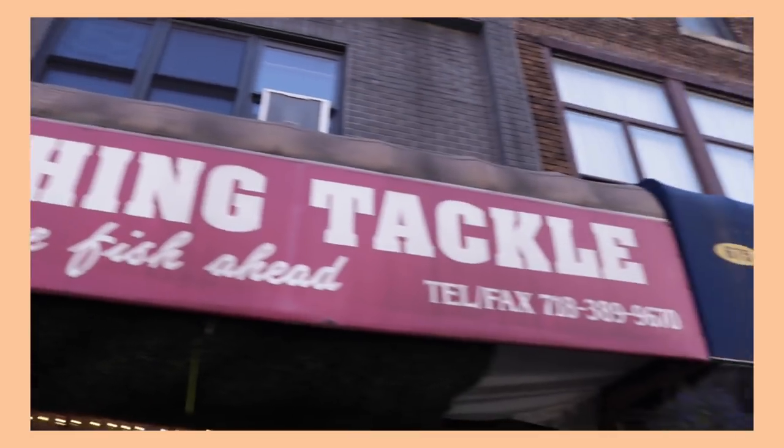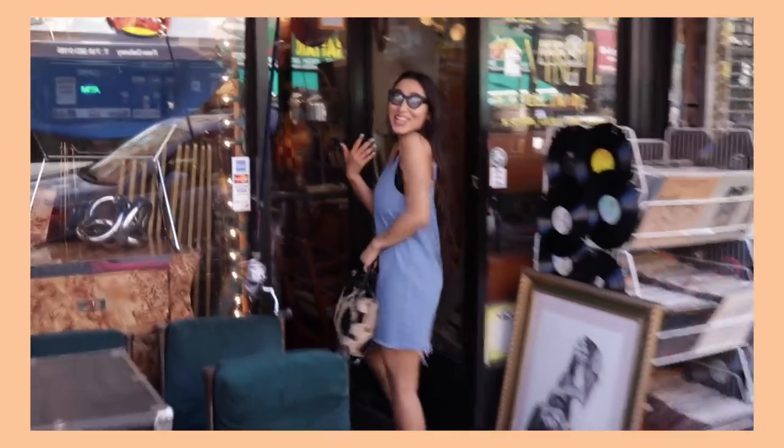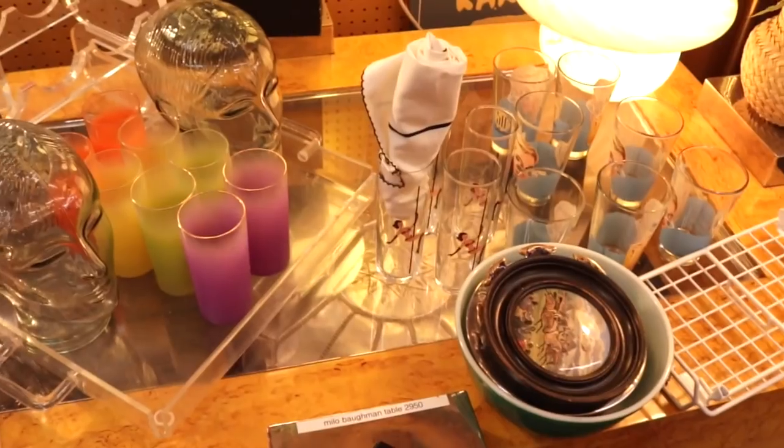So here we are. The first stop is Dream Fishing Tackle. They do have tackle here, but they have tons of beautiful vintage furniture and homeware and little knickknacks.